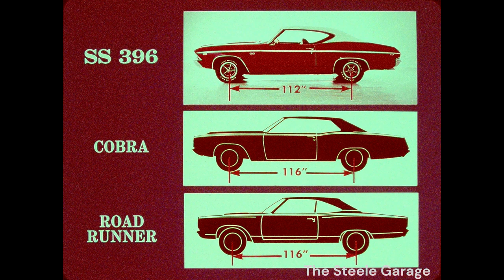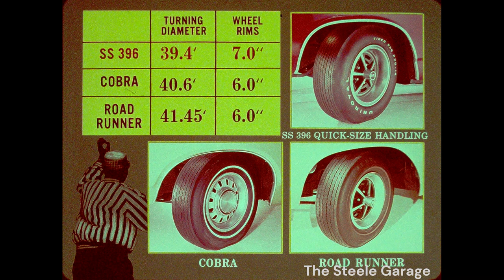Chevelle's superior construction is even more significant here. Ford and Plymouth build all intermediates on 116-inch wheelbases. Cars that big, high-performance or not, need full frames. Two-door Chevelles have 112-inch wheelbases, giving them quick-size handling to cut a circle in a foot shorter space than Cobra, two feet shorter than Roadrunner.